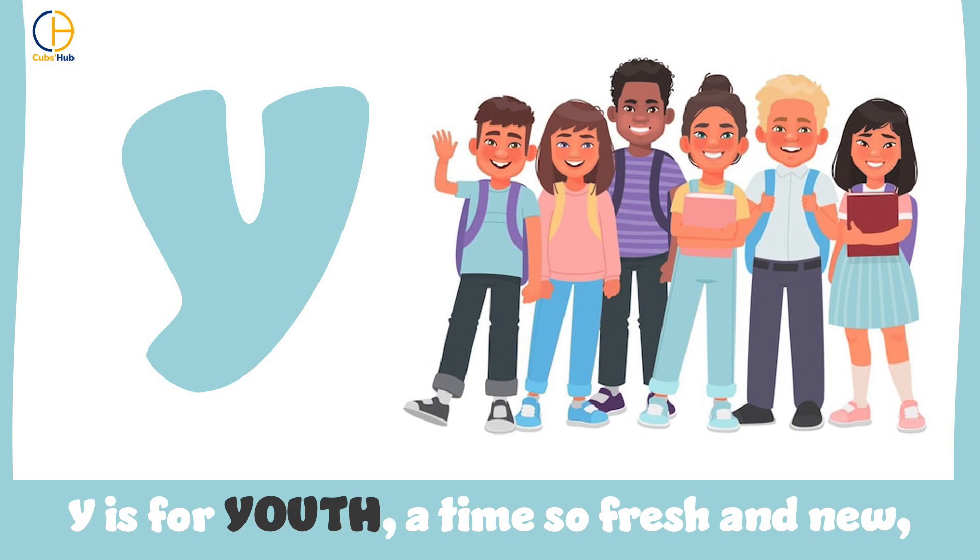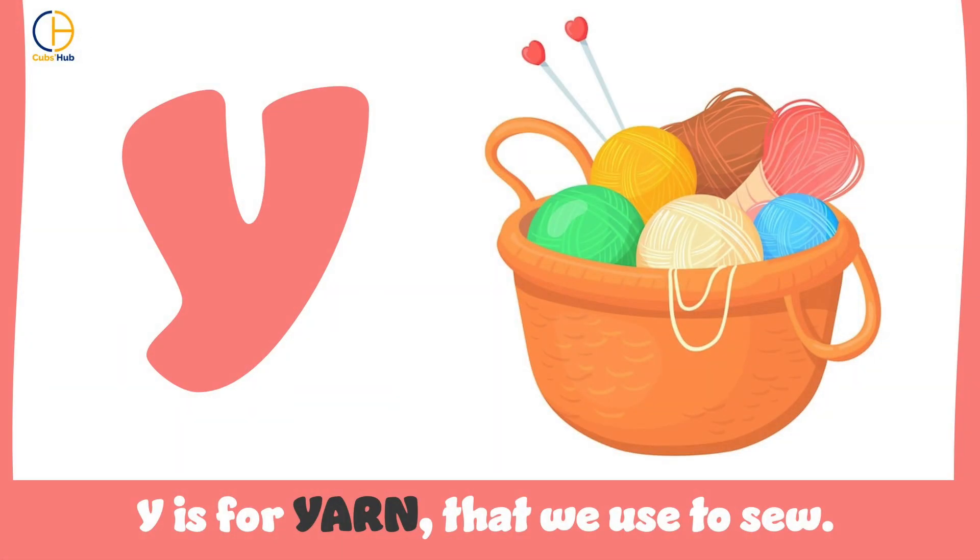Y is for youth, a time so fresh and new. Y is for yarn, that we used to say ooh.